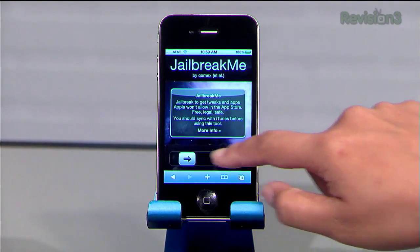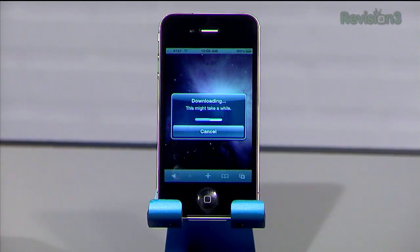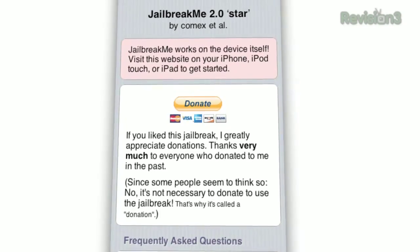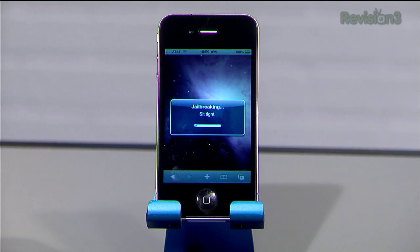So you know what, I'm ready — I'm going to do this right now. Here we go. This is by far the easiest way to jailbreak of all the times I've done it. Just go to jailbreakme.com, they have a nice little interface, and you slide to jailbreak. Then the phone tells you to sit tight and you wait for the jailbreak to happen.